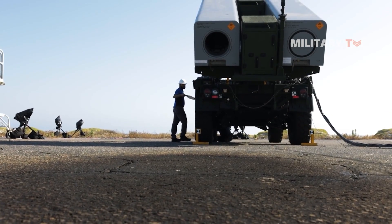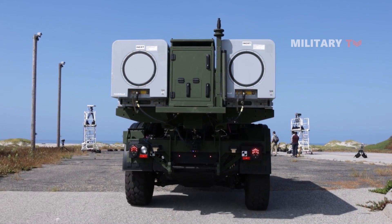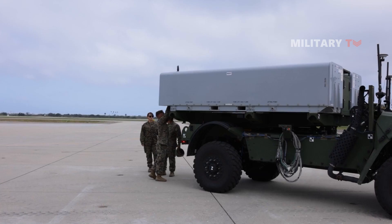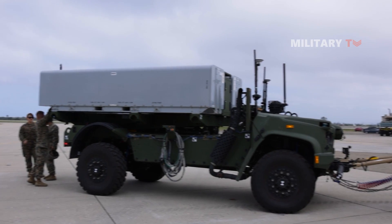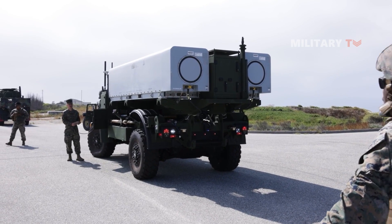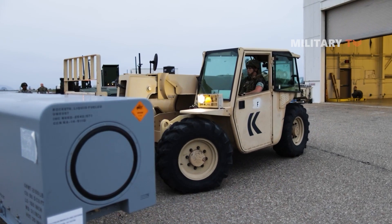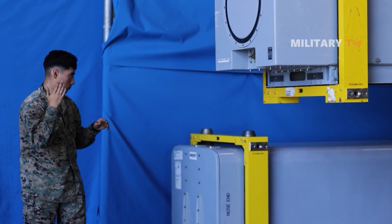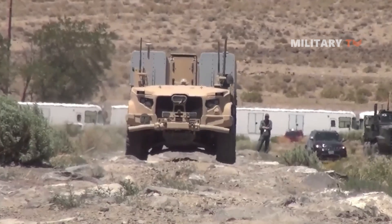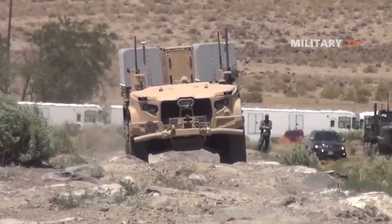The U.S. Marine Corps has successfully conducted a test firing of the Navy Strike Missile, or NSM, from their newly developed ship-killer weapon system. This unmanned coastal missile system, referred to as the Navy-Marine Expeditionary Ship Interdiction System, or NMESIS, demonstrated its capabilities in a test conducted at Naval Air Station Point Mugu, California, on June 28. This system utilizes a Kongsberg-made NSM launched from a remotely operated Joint Light Tactical Vehicle.